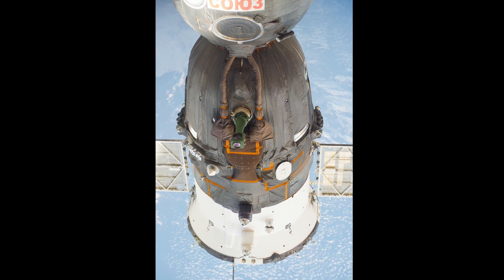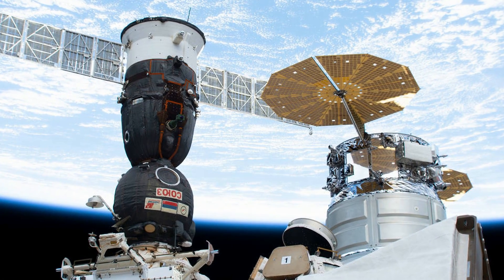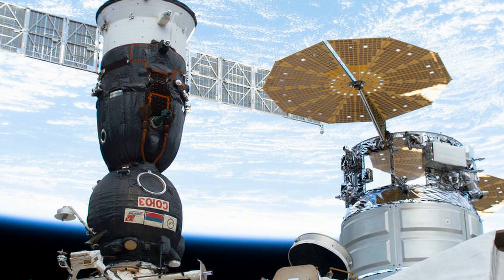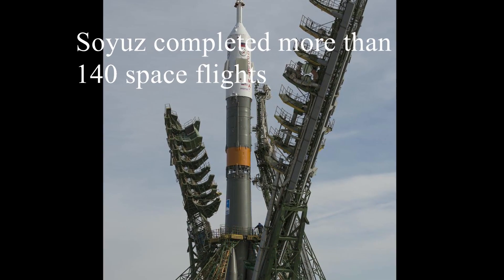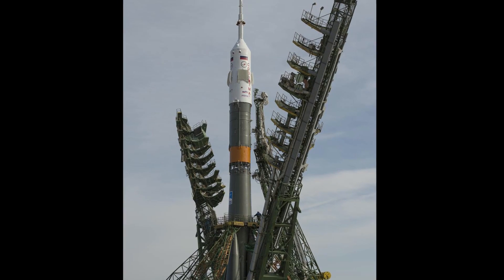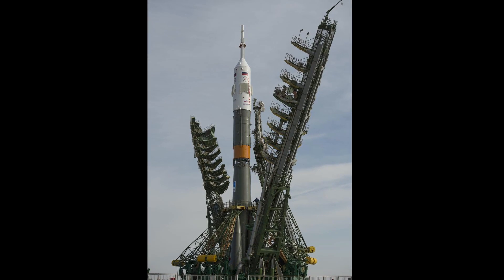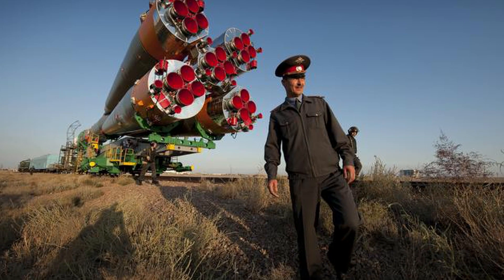Before going to the topic, if you do not know what Soyuz is, let me give you a brief intro. Soyuz is a series of spacecraft designed for the Soviet space program by the Korolev Design Bureau in the 1960s, and it remains in service even today, having made more than 140 flights. Currently, Soyuz is the only way to transport crew to the International Space Station. At least one Soyuz spacecraft is docked to ISS at all times for use as an escape craft in the event of an emergency.